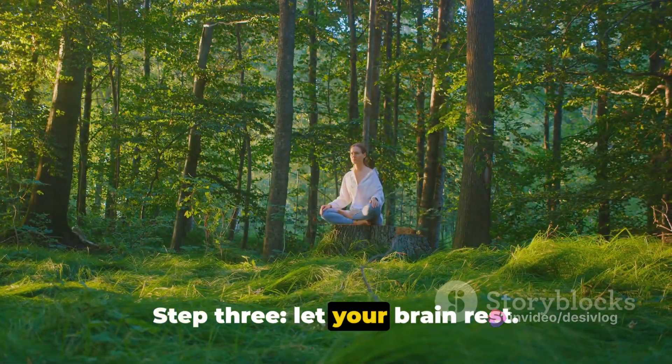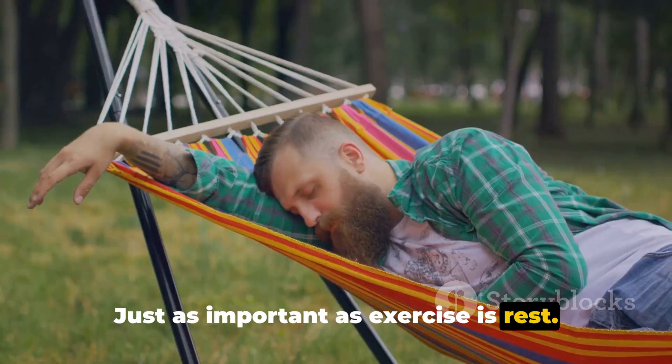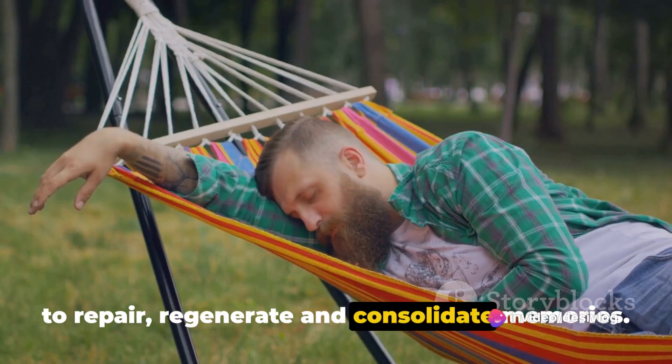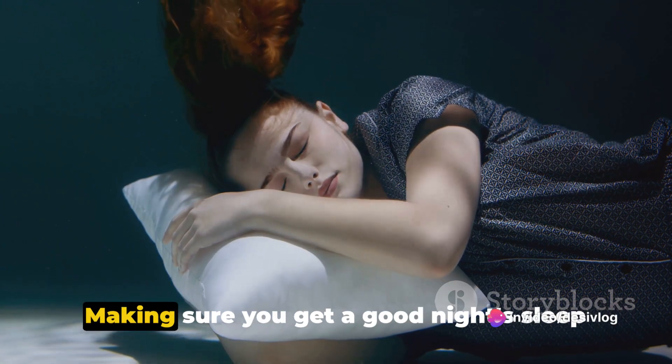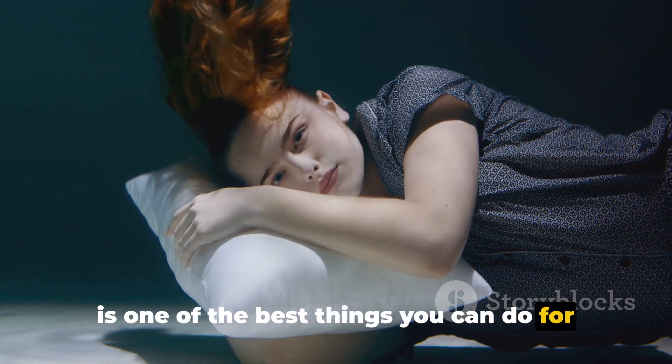Step 3: Let your brain rest. Just as important as exercise is rest. Quality sleep is crucial for your brain to repair, regenerate and consolidate memories. Making sure you get a good night's sleep is one of the best things you can do for your brain.